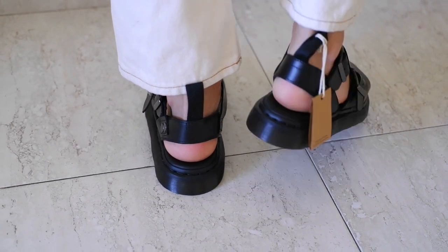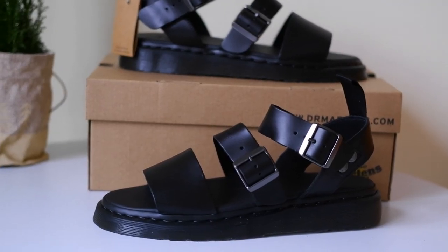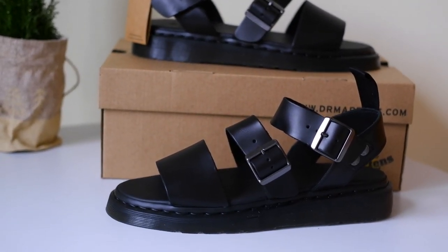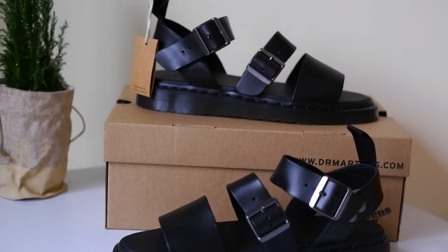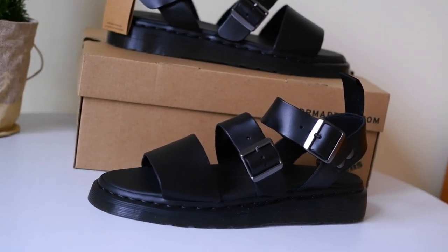So are leather sandals a good choice for summer instead of sneakers? Absolutely. The breathability, style, and comfort they provide make them a fantastic option for the warmer months — whether you're strolling through the city, heading to the beach, or just relaxing in the backyard.